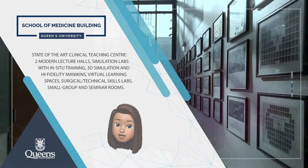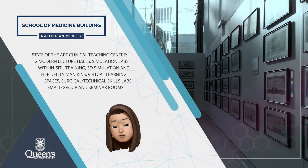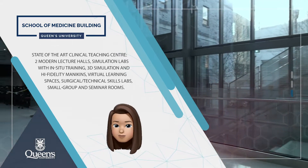The facility hosts a state-of-the-art clinical teaching centre, two lecture halls, simulation labs, surgical technical skills labs, small group and seminar rooms, as well as virtual learning spaces.